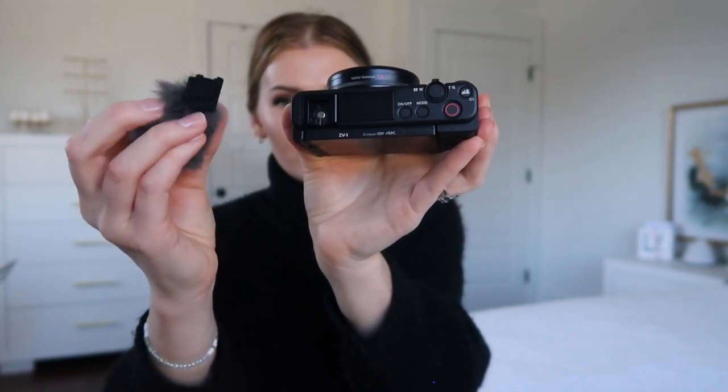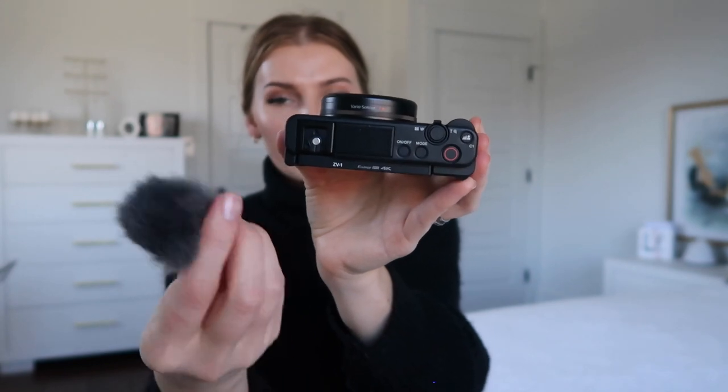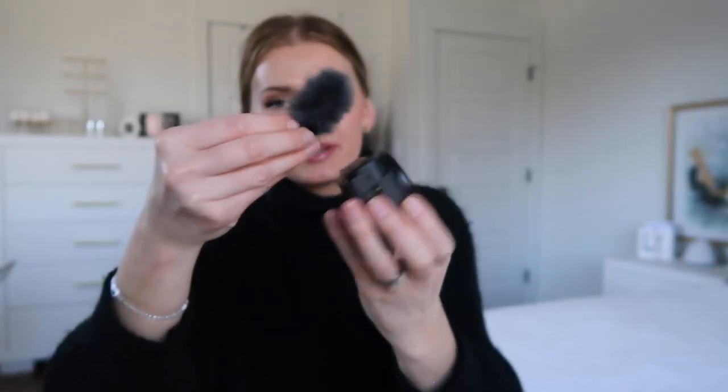The Sony also comes with a little rabbit fur wind muff, basically to reduce wind noise. The microphone is a three-capsule mic, so it's great whether you're recording forwards or backwards. The wind muff just pops right on top to reduce wind noise when filming outside. I also use the cold shoe mount for a mini LED light from Ulanzi that I got off Amazon — you slide it in and screw it so it doesn't go anywhere. The Sony definitely has way more add-ons than the Canon G7X Mark II.